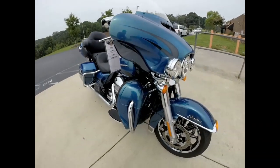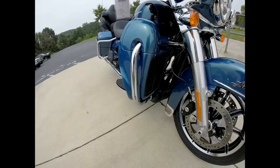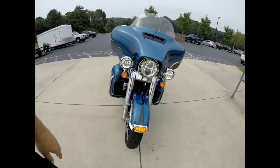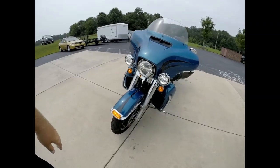The FL-HTK has a radiator — that's right, you've got the twin-cooled motor. Those lower fairings cool the heads. You've also got the Daymaker LED headlights.